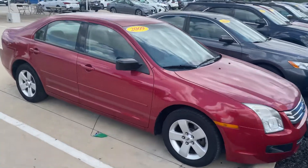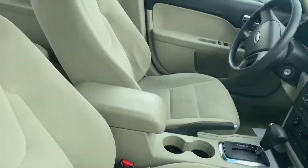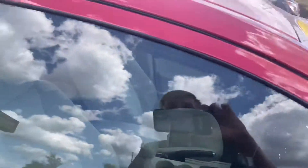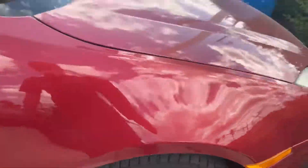Here's the Ford Fusion. It's 2009, got pretty low miles on it — I believe it's just over 100. Cloth interior, very clean. Also the tires — this is a big thing I saw — really nice tires on the car.